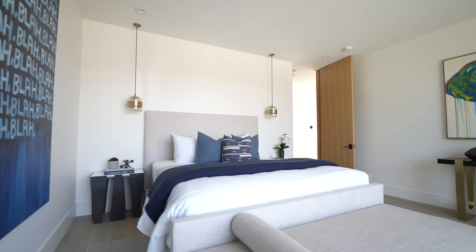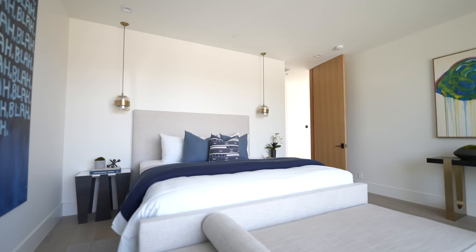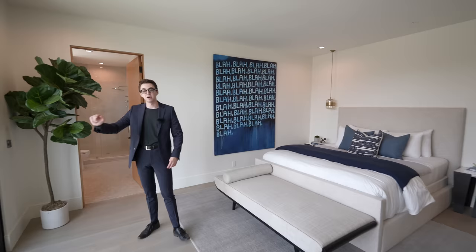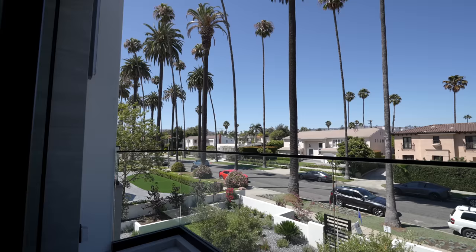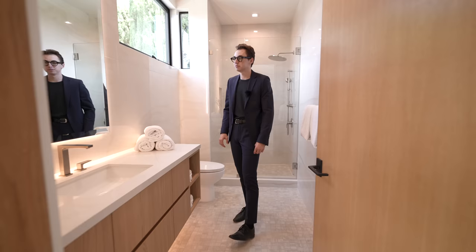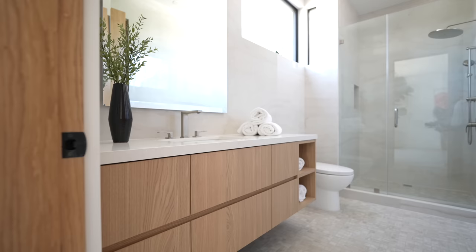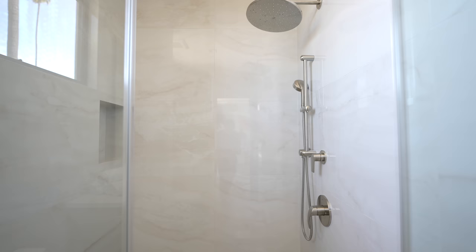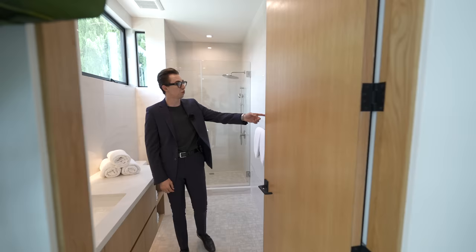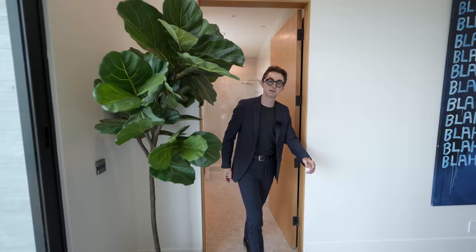Heading down the section, we have the second-to-last guest bedroom with more contemporary staged furniture and another set of Fleetwood sliders giving the same view — the private street, palm trees, and front yard. The ensuite bathroom has a floating vanity with LED light strips below and above wrapped below the mounted mirror, more marble tile work throughout, a glass-enclosed walk-in shower with a massive rain head, and a walk-in closet with tons of built-ins.